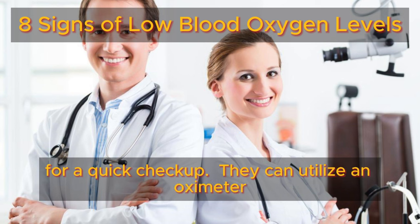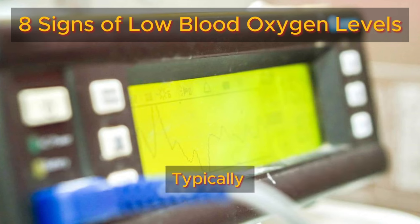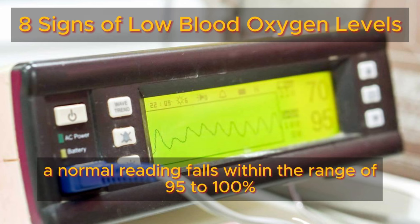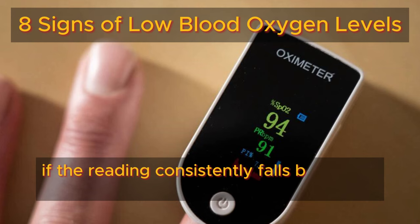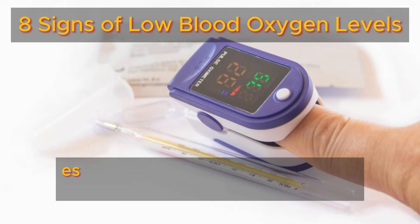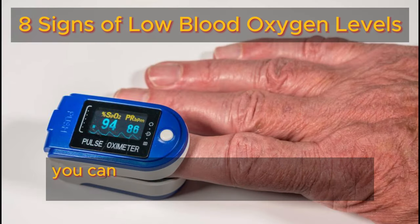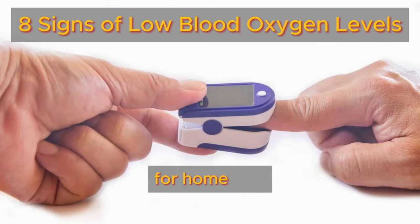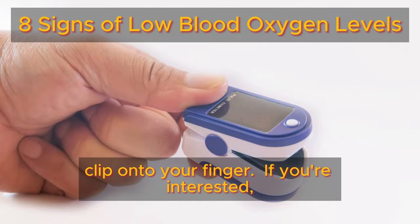They can utilize an oximeter to measure your blood oxygen levels. Typically, a normal reading falls within the range of 95 to 100%. However, if the reading consistently falls below this range, especially below 92%, it indicates an underlying issue. Alternatively, you can choose to purchase your own pulse oximeter for home use. These simple and affordable devices clip onto your finger.